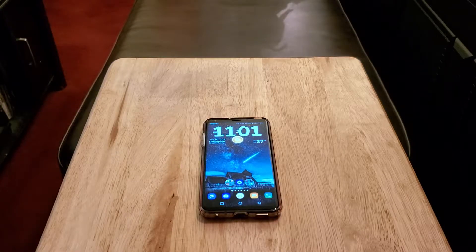Hey, how y'all doing out there? Today I want to talk about the LG V30 in 2021. Is it still worth picking up?